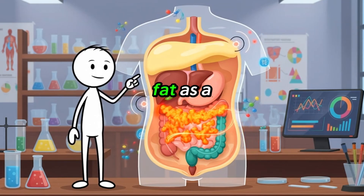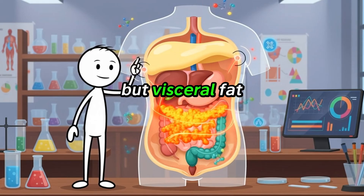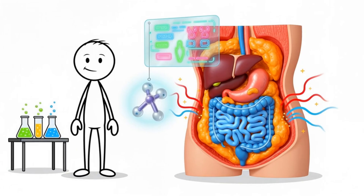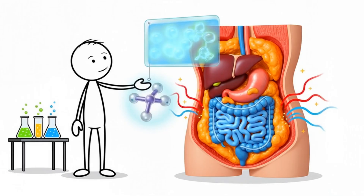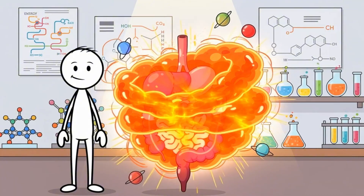Most people imagine fat as a single, uniform layer under the skin, but visceral fat plays by its own rules. It lives deep around the abdominal organs, in a space where metabolic activity runs far hotter than in surface fat. That alone makes it more biologically active and more stubborn.